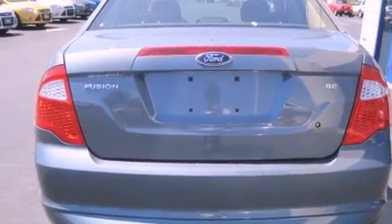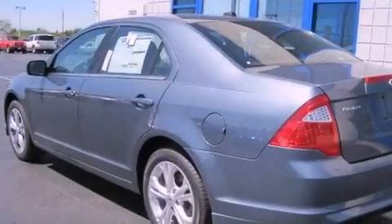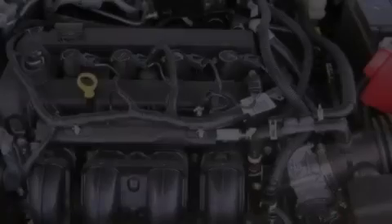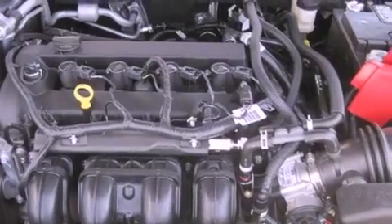A power driver's seat, air conditioning, cruise control, an illuminated driver's side vanity mirror, a security system, fog lamps, an anti-lock braking system, a passenger side airbag, full power accessories, and an auxiliary power outlet.